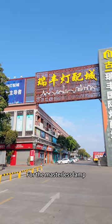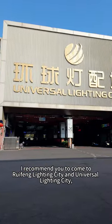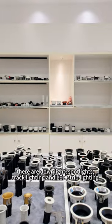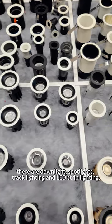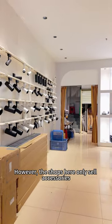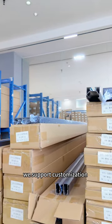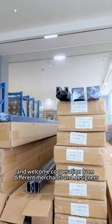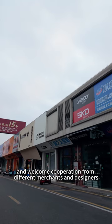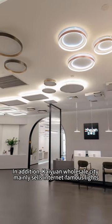For accessories lamps, I recommend you come to Yufan Lighting City and Universal Lighting City. There are downlights, spotlights, track lighting, and light strip lighting. However, the shops here only sell accessories. Our store is also here — we support customization and welcome cooperation from different merchants and designers.